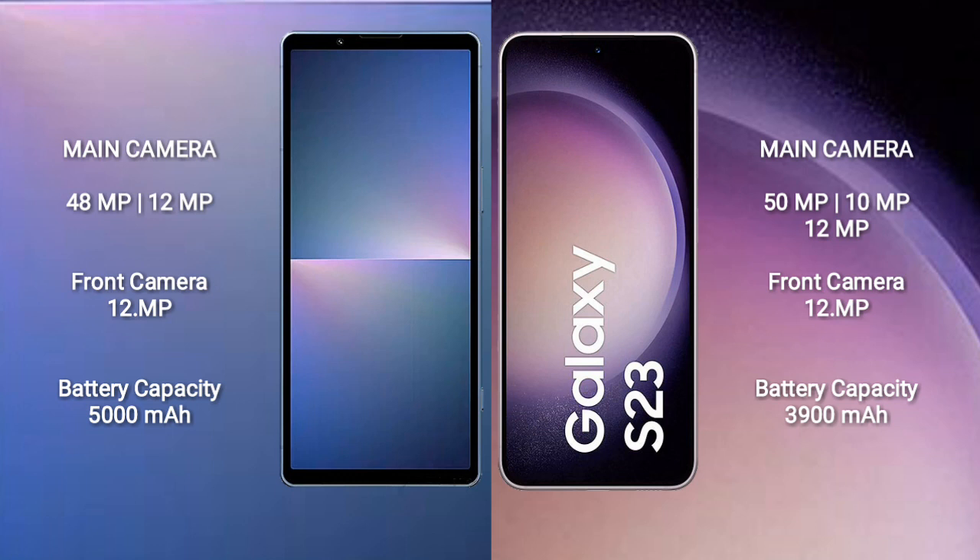Sony Xperia 5 Mark 5 has a 5500mAh battery with 25W fast charging support. Samsung Galaxy S23 has a 3900mAh battery with 25W fast charging support.